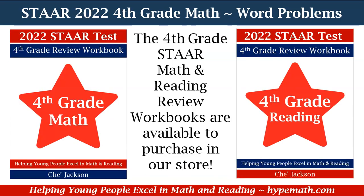That is it, fourth graders, for our review of one and two-step word problems. Remember, we have our fourth grade math and reading review workbooks available for purchase in our store. This is Shea Jackson with Hype Math. I will talk to you later.